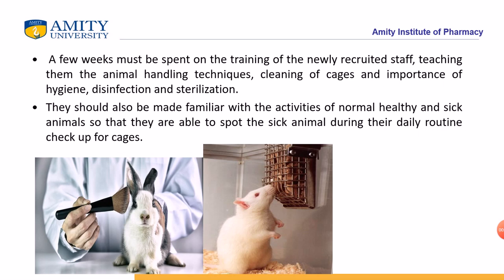New staff should also be made familiar with the activities and signs of normal healthy and sick animals, so they can spot sick animals during their daily routine cage checkups.